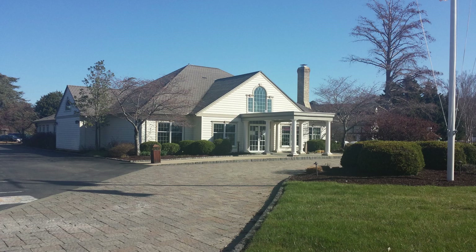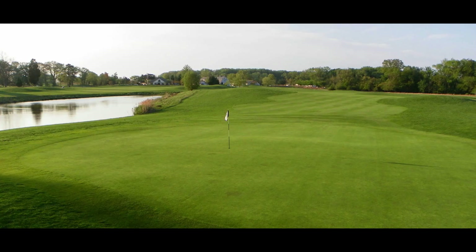This week's golf course was Queenstown Harbor Golf Club in Queenstown, Maryland, which is just on the other side of Kent Island across the Chesapeake Bay Bridge. It is about an hour away from D.C., heading out Route 50.